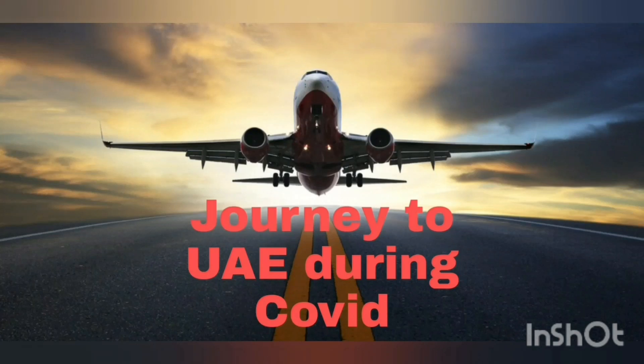Hi everyone, this is Manisha, welcome to my channel. I'm going to explain my travel experience to UAE from India in this video. I boarded from Mangalore — it was a really hectic experience during COVID.